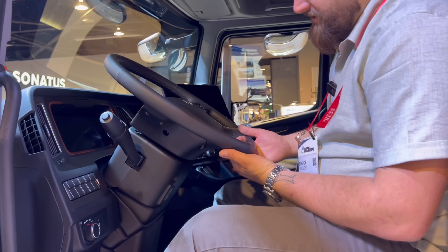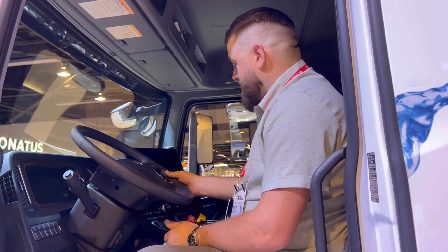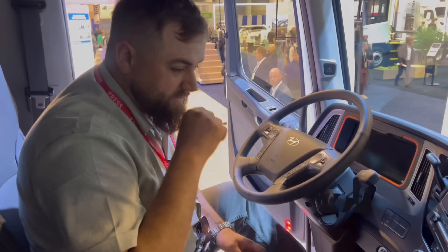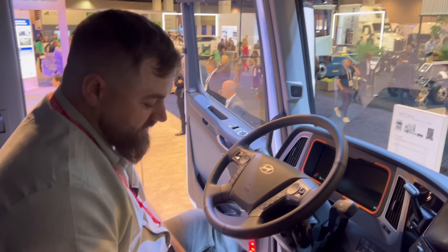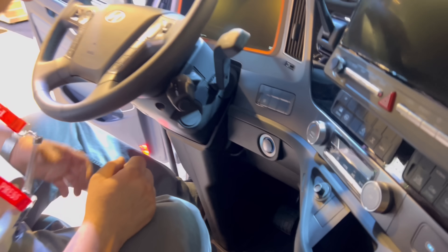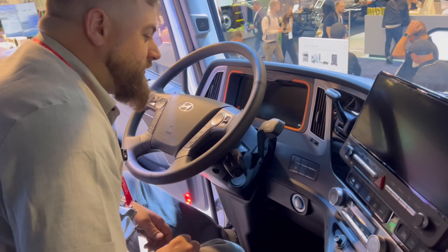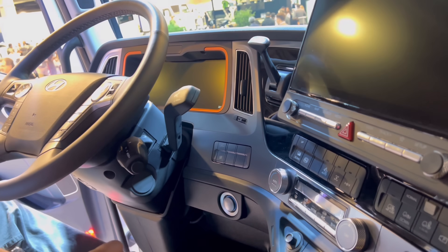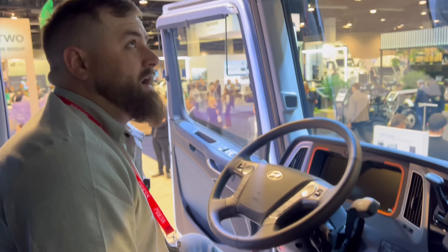Beautiful leather-stitched steering wheel. This has a way nicer feeling and look than what you would expect. Push to start — that's crazy. Forward and reverse, and you've got a couple different gears there. Maybe that's braking gears; I'm not sure. We'll probably learn all this when we get to drive it tomorrow.